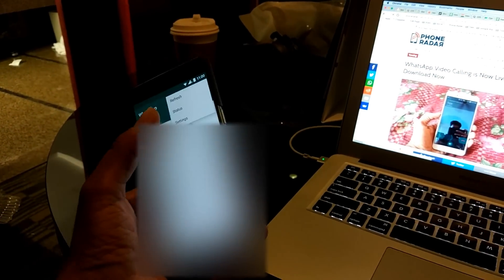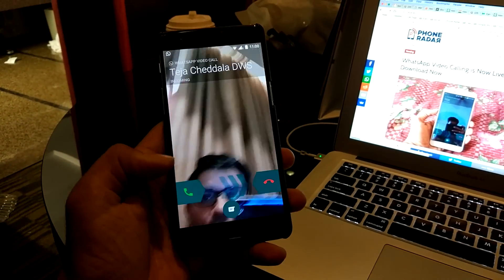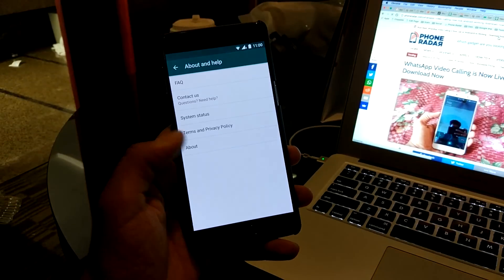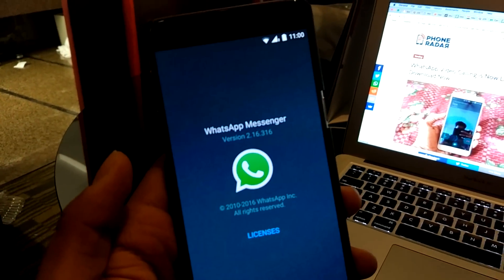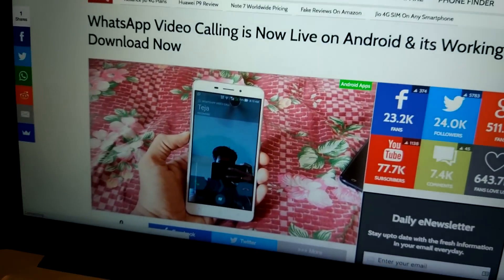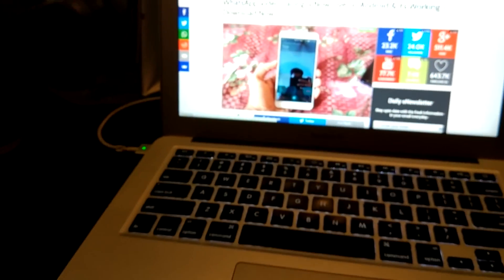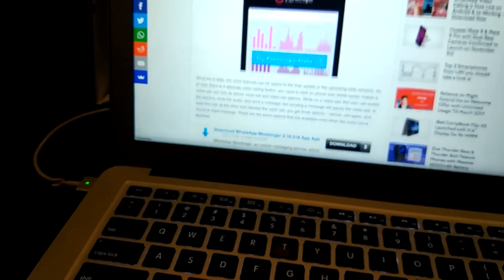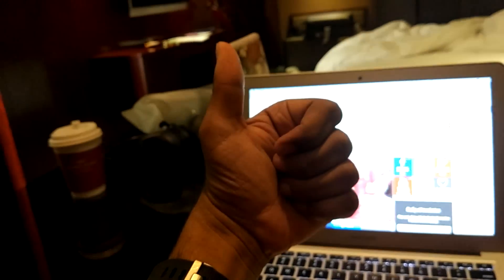That's a quick update on the WhatsApp video call. Do make a note that this works only with — let me go to the settings and show you the about area — the version is 2.16.316, that's the current version. You can just go to fondra.com to know more about the exact APK if you want. There's also an APK which we have added, so that should be useful to you. Head over to fondra.com, and that's it for now guys. See you in the next video, thank you, bye bye.